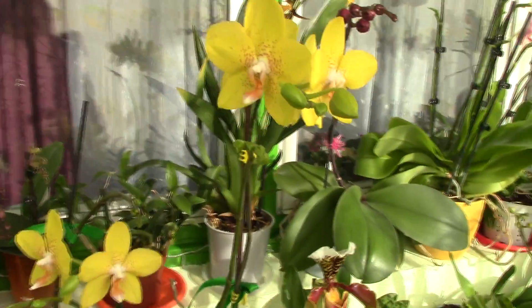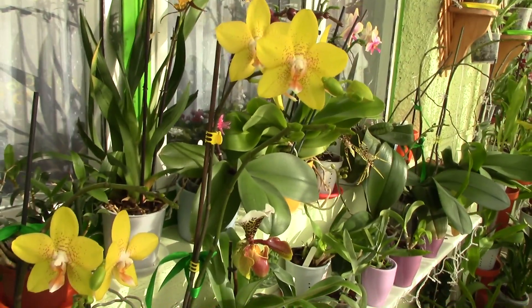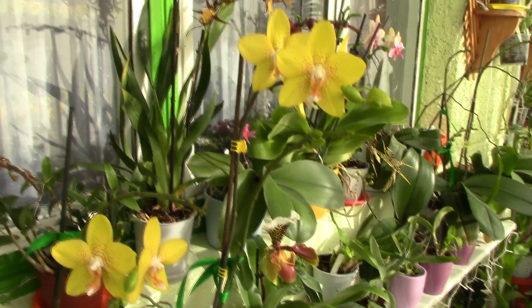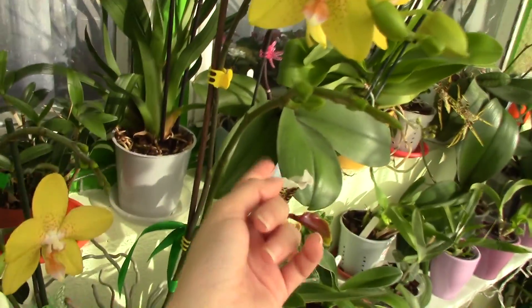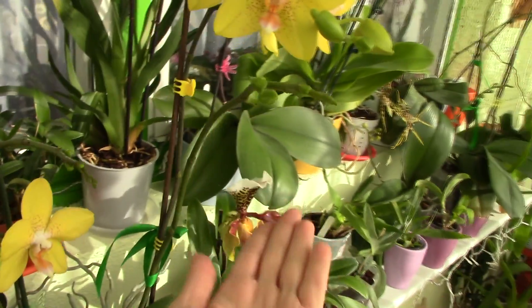Now this one is a special case — she had the flower spikes since spring and stalled during the summertime, so I'm not going to refer to her. Although the new spikes that she produced are still developing.